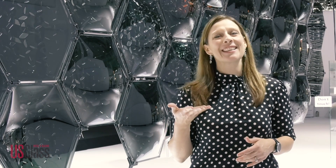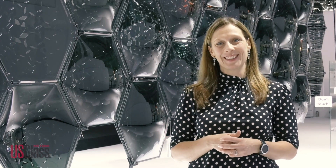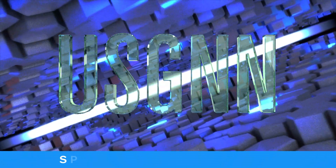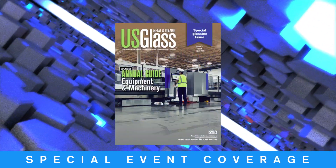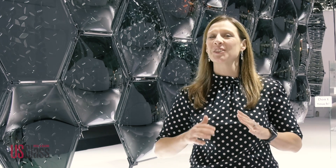Ready for more from GlassTech? Then keep watching because we're not done yet. I'm Ellen Rogers, editor of US Glass Magazine, and after four days in Dusseldorf, there is still plenty to talk about. Let's get started.